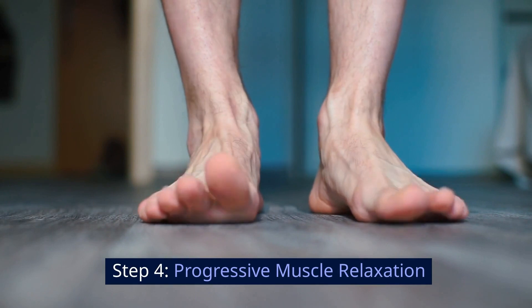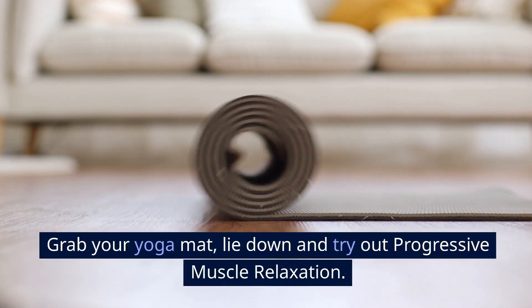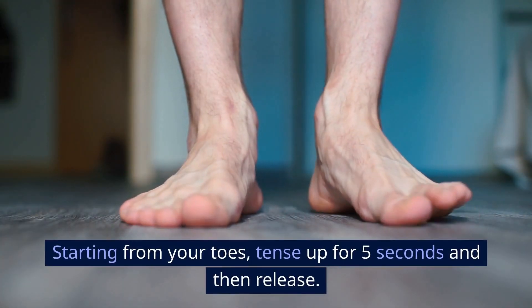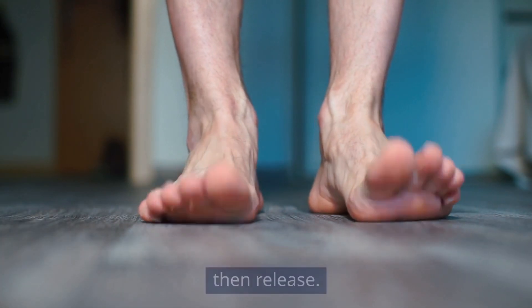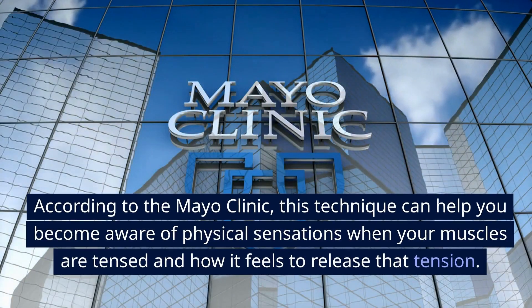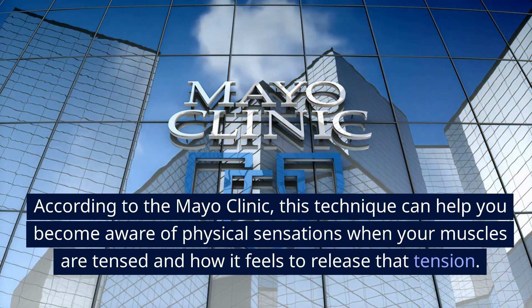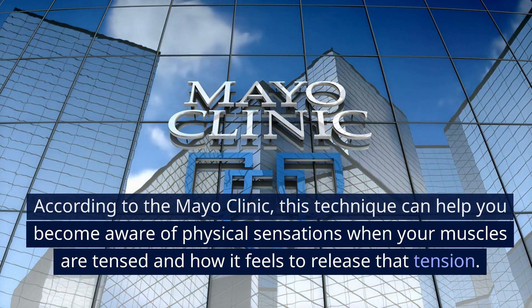Step 4: Progressive Muscle Relaxation. Grab your yoga mat, lie down, and try out Progressive Muscle Relaxation. Starting from your toes, tense up for 5 seconds and then release, working your way up to the top of your head. According to the Mayo Clinic, this technique can help you become aware of physical sensations when your muscles are tensed and how it feels to release that tension.